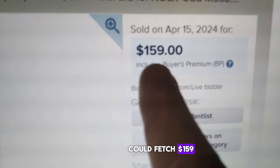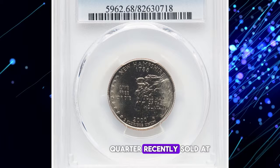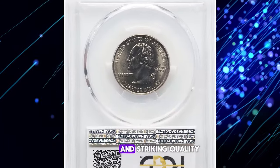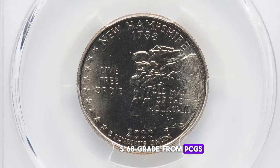Many of you never imagined that a New Hampshire state quarter could fetch $159, but it's true. This 2000-P quarter recently sold at Heritage Auction due to its impeccable preservation and striking quality, earning it an MS68 grade from PCGS.